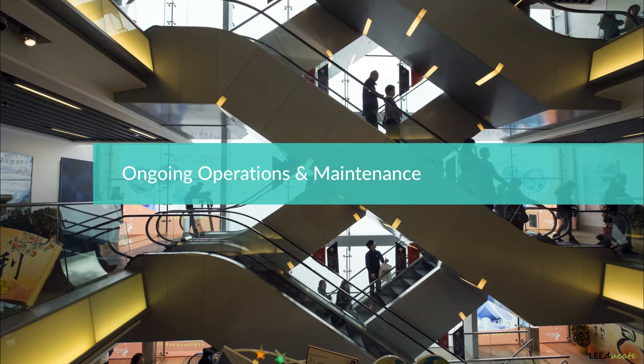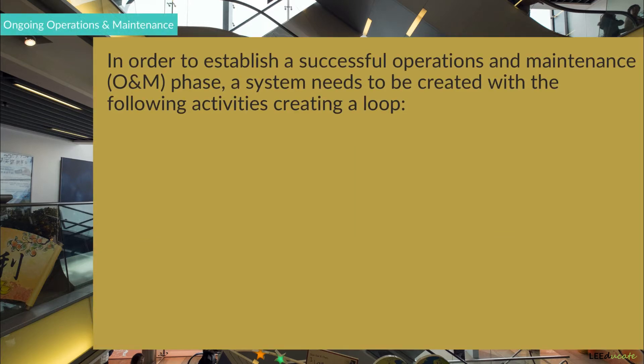Once the construction is complete, it is time for the ongoing operations and maintenance phase. This is the phase in which every project goal, all the assumptions made during the design, and the performance of all the building systems should be continuously verified to ensure high building performance. To establish a successful operations and maintenance phase, a system needs to be created with the following activities creating a loop.